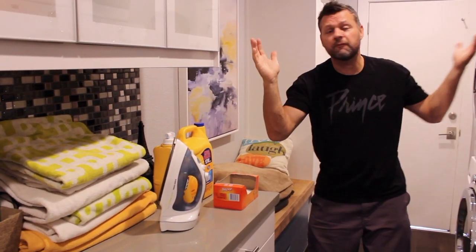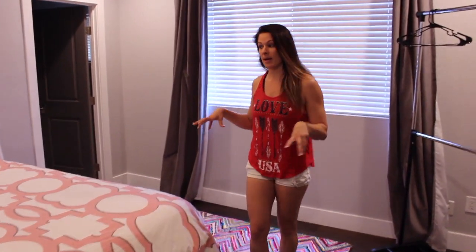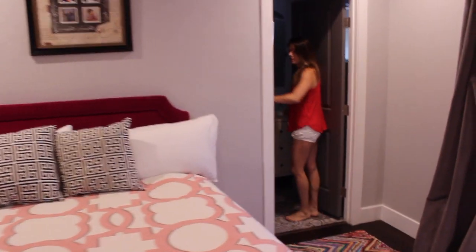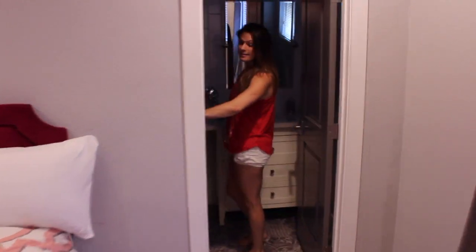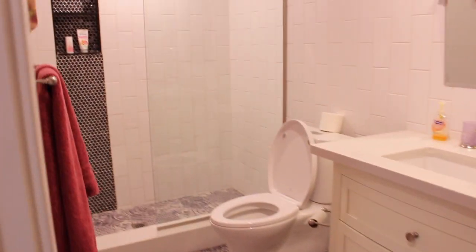The first bedroom downstairs has its own private bathroom — actually one of my favorite bathrooms besides the master. It's got really cool tile and a really nice tub. That's your first downstairs bedroom.